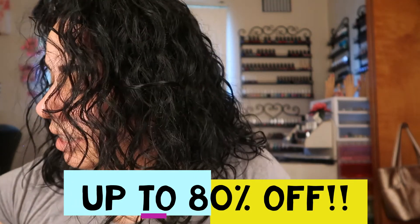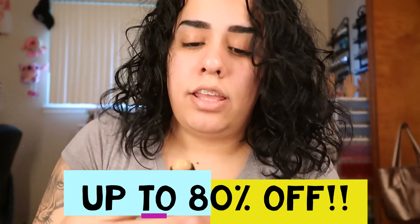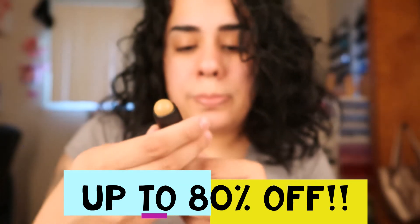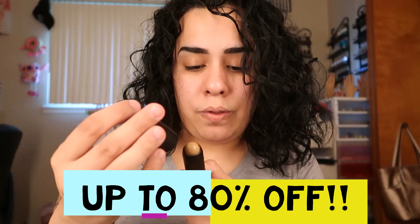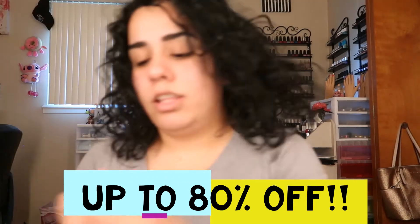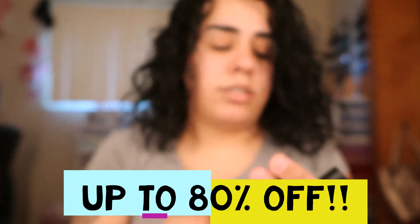They sent me this tinted blur stick — it's in a nice shade. This is kind of like a foundation. You can use this as a foundation. They sent me another color of these too, but I might use it as contour. Really nice colors.